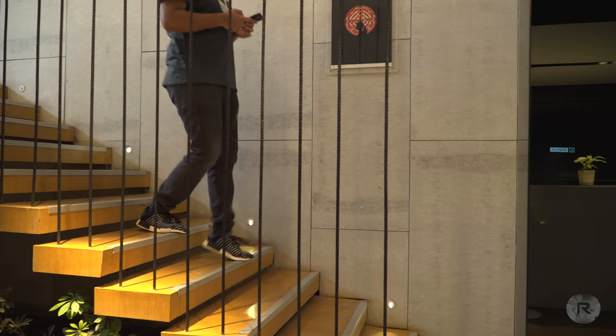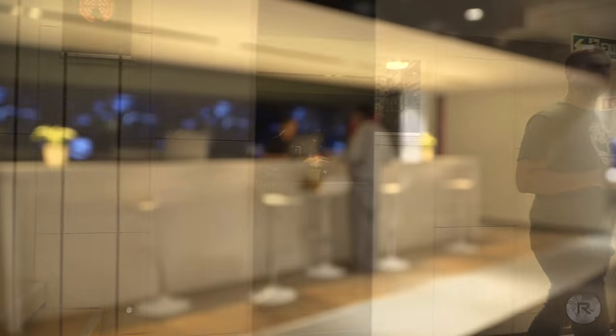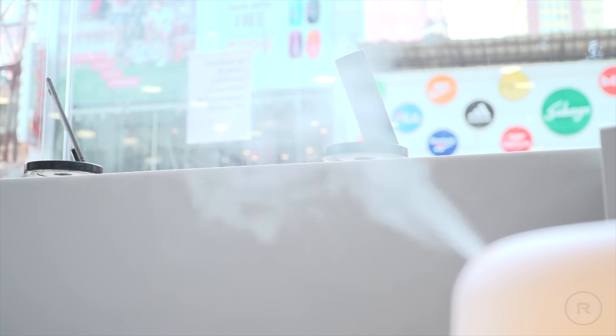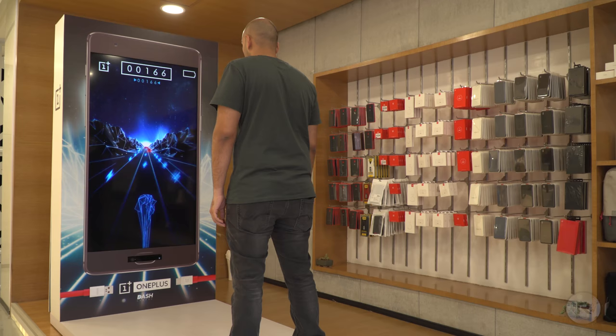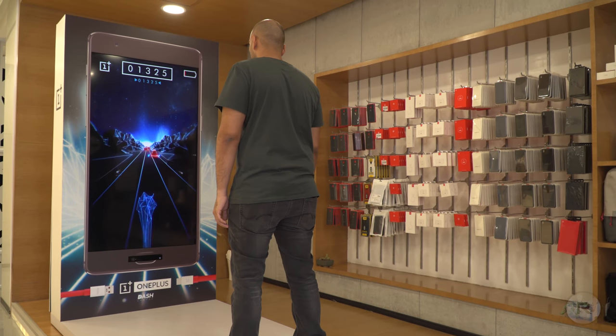The service center has a turnaround time of one hour for any software-related fixes, and you can get your phone repaired even if it's a hardware issue — the time taken for that would depend on the exact issue. Any questions you may have about your device can be answered here, and you even get to have a bit of fun thanks to a Dash Charge game available at the retail space.